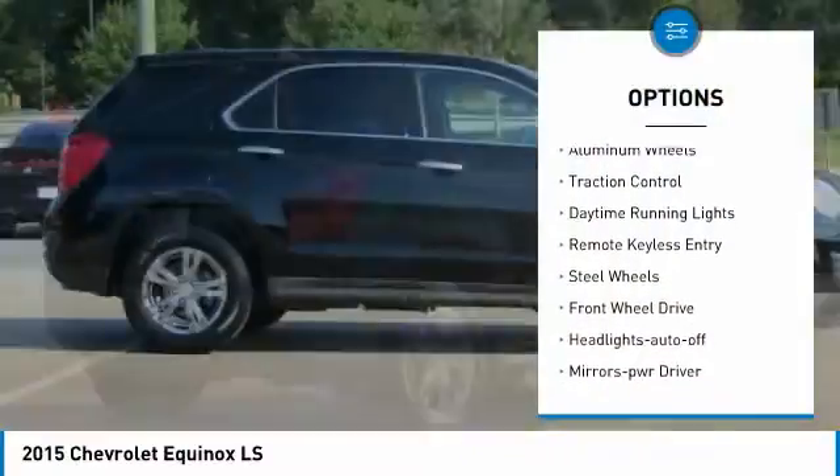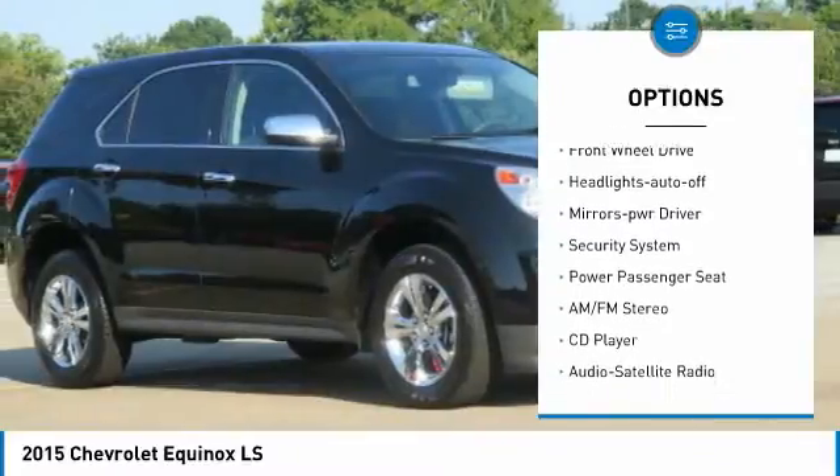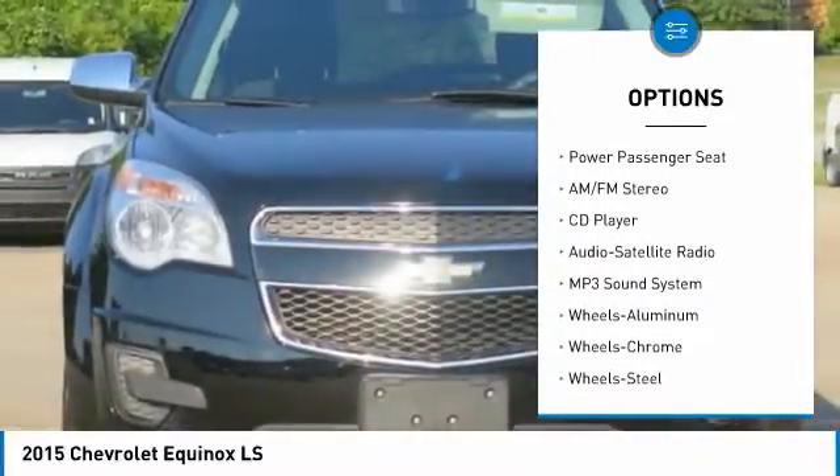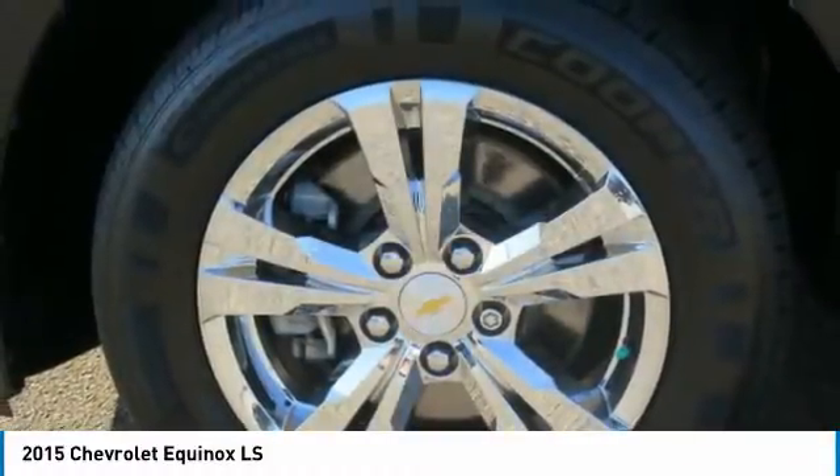Chrome wheels, aluminum wheels, traction control, daytime running lights, remote keyless entry, steel wheels, FWD, headlights auto off, mirror memory, security system.